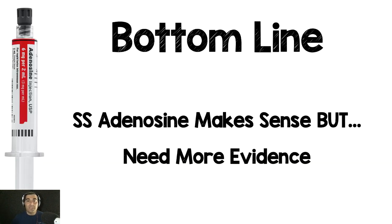So what's the bottom line for single syringe adenosine? It makes sense — it's less clunky, easier to do, more rapid. But we need more evidence to say it's truly non-inferior or superior to the two syringe technique. If you want to try it, try it — I don't see any harm. There are far bigger battles in clinical medicine. I'm still waiting for my next patient to actually try it — I haven't been able to yet.